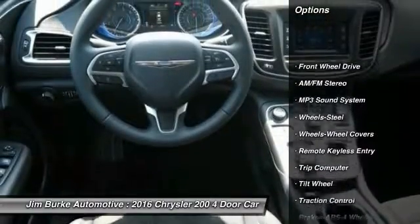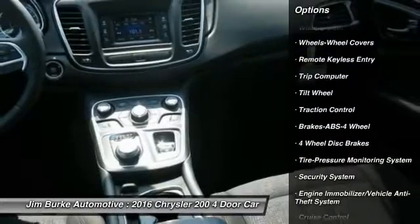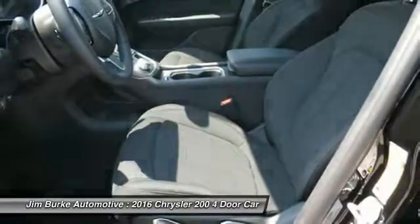Anti-lock braking system, traction control, power steering, air conditioning, front cruise control, rear defrost, AM/FM stereo radio, FWD, power door locks, and power windows.